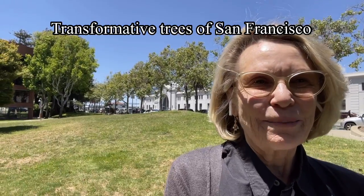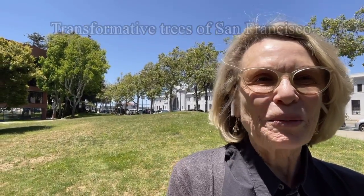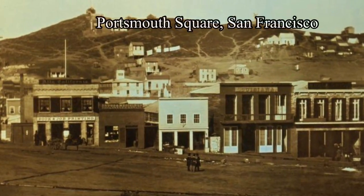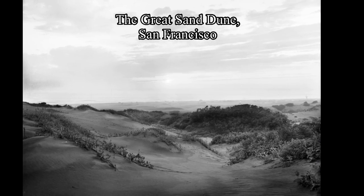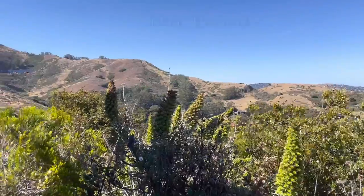Actually, the original landscape of San Francisco was pretty barren. So these trees are planted and they come from all over the world. These shots of early San Francisco depict a land that is covered in scrub or sand, but not a lot of trees. In fact, if you'd like to see what early San Francisco once looked like, check out the marine headlands across the bay.